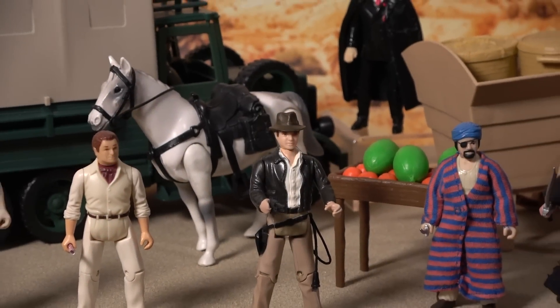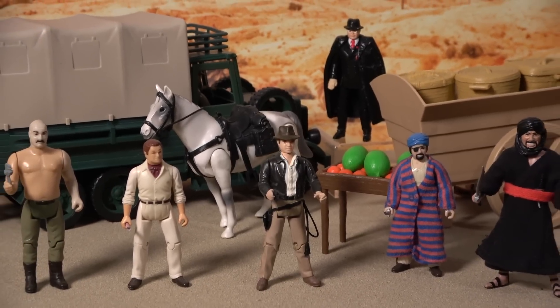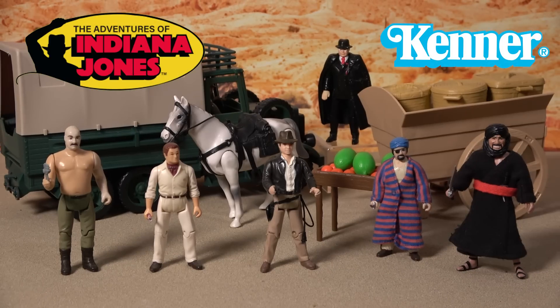Kenner's original Adventures of Indiana Jones line featured a selection of action figures and toys based on the 1981 film Raiders of the Lost Ark, and the range remains one of the most underrated toy lines of the 1980s.